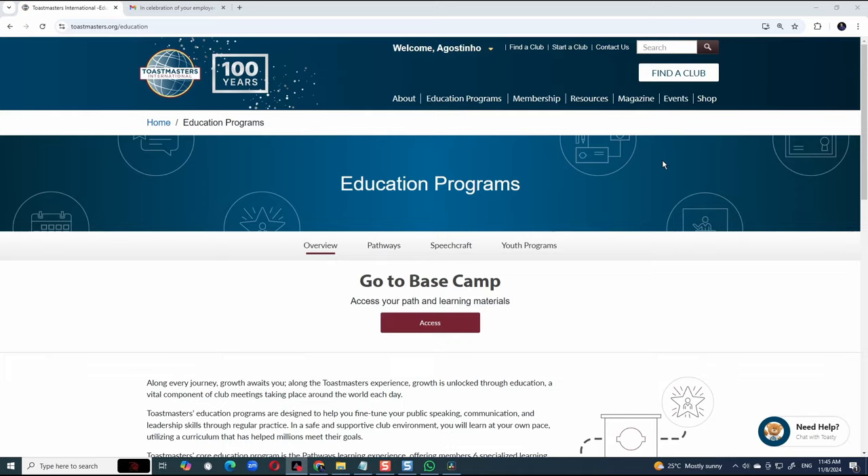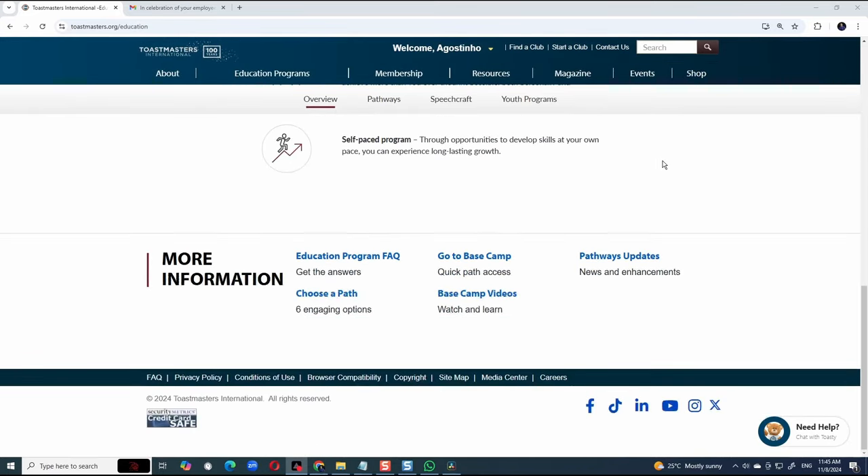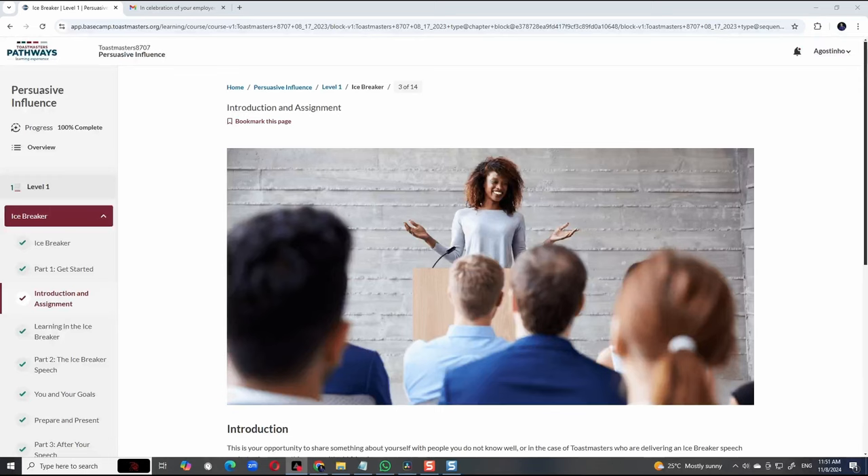The Toastmasters education program called Pathways got a major upgrade last month. You can now access the material on your computer, tablet, or even a mobile phone. The user interface is slick and responsive. In this video, I look at 7 cool things you can do with the new system.